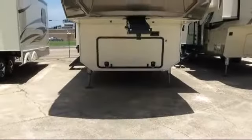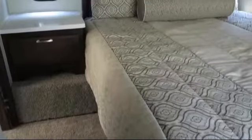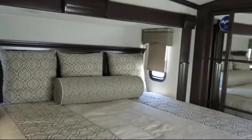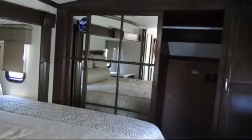This beautiful fifth wheel comes equipped with convection microwave, lower kitchen cupboards and drawers, living area television, king-size bed, outside storage including a full pass-through compartment, and a bathroom shower with a seat.